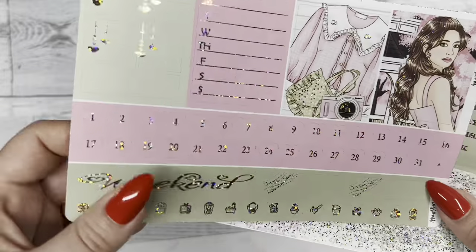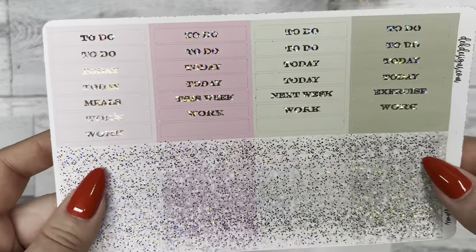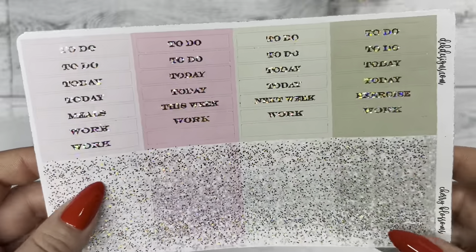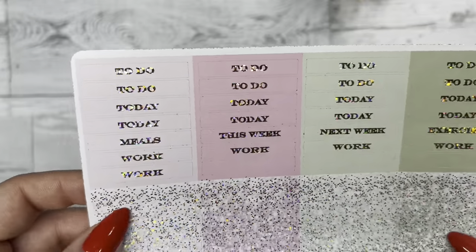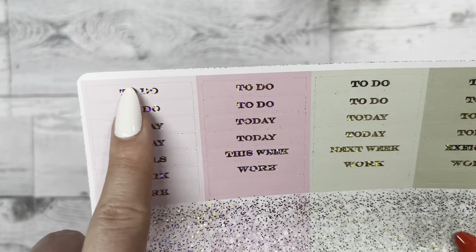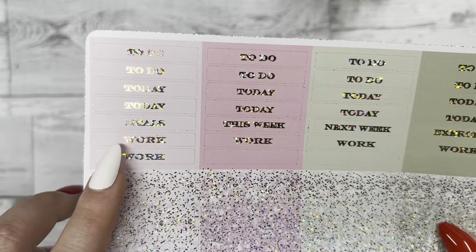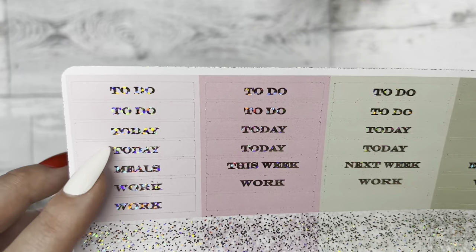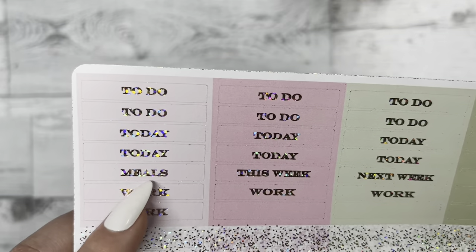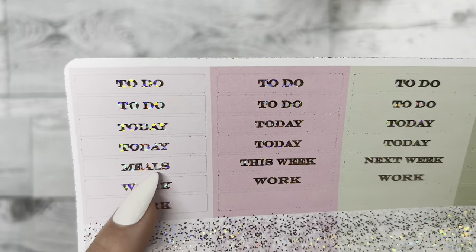That's the second-to-last page. The last page has your headers and your dailies for what you need to do that day. Below that you can list things or use the three heart checklist. We have headers for to-do today, meals if you want to track your meals for the day or for the week using that weekly box.